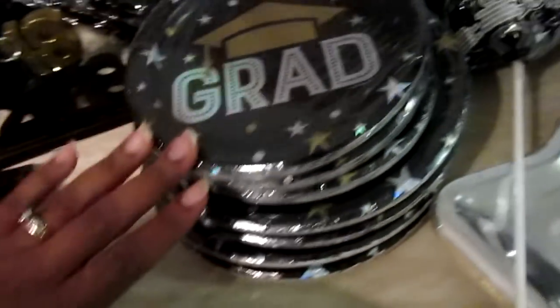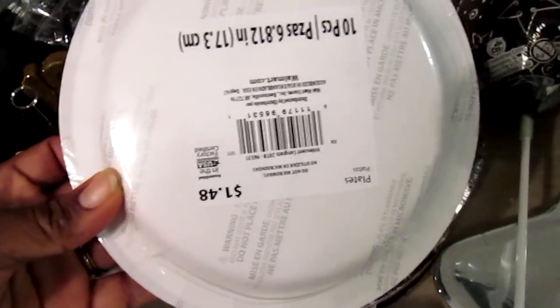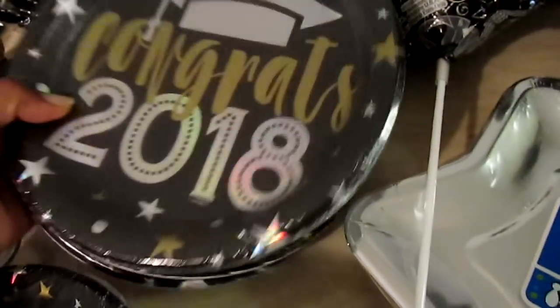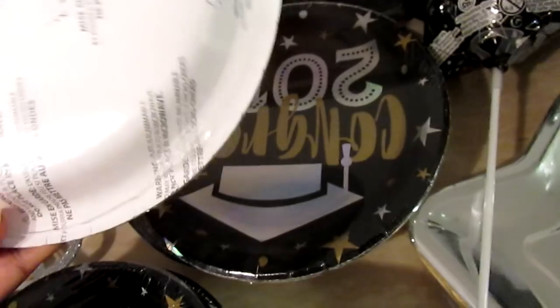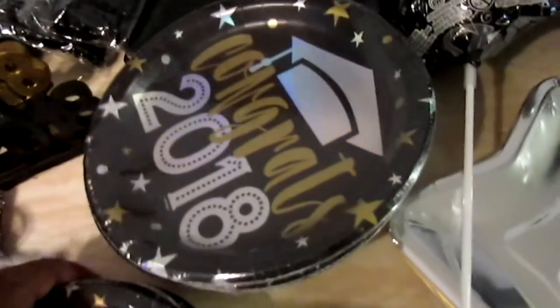I picked up three dessert plates that say 'Grad' — $1.48 each, you only get 10 pieces. Then the 'Congrats 2018' dinner plates — you only get eight in a pack, also $1.48 from Walmart.